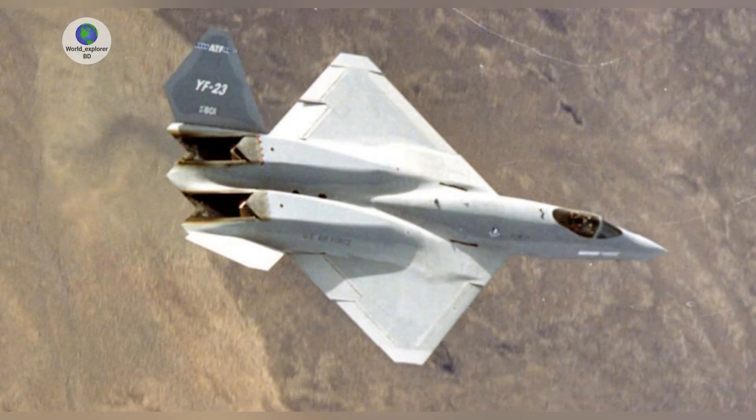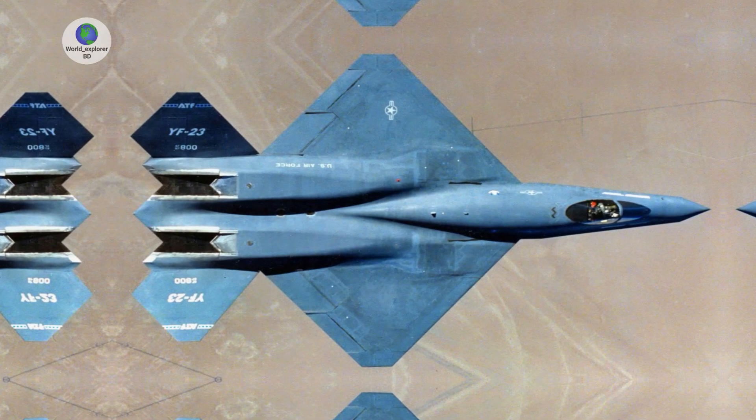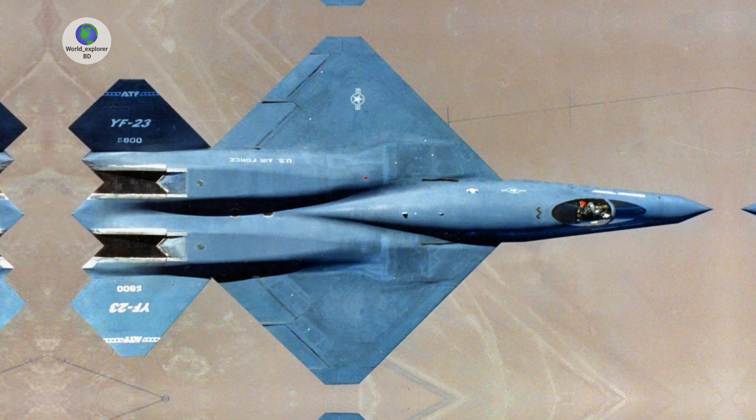The YF-23 also notably featured an exotic intake design with boundary layer pores to help improve airflow, as you can see. This is a clear low-observable play both for radar and infrared signature management.